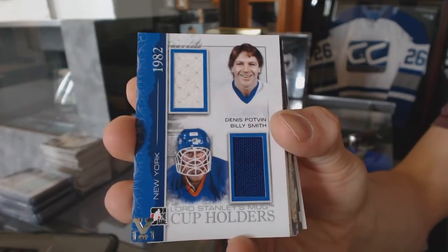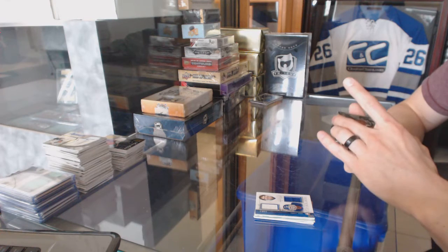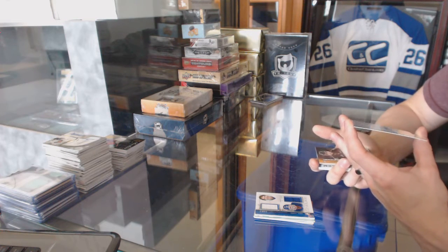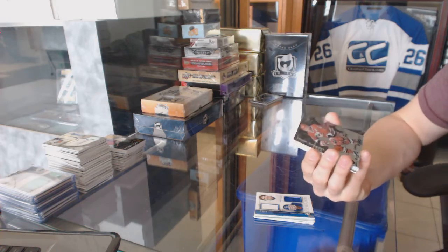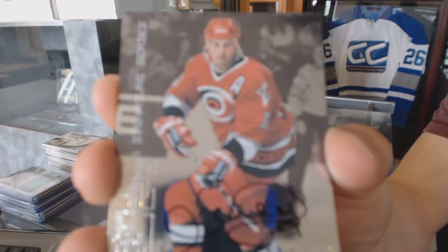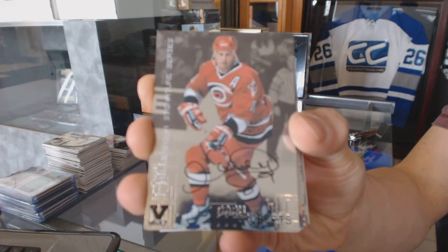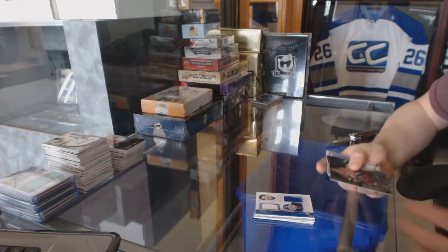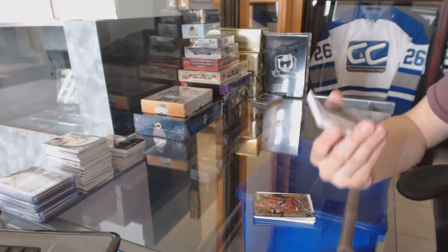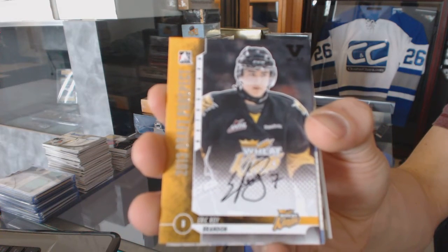Denis Potvin, Billy Smith. We've got a 1999 Millennium Signature Series autograph for the Carolina Hurricanes, Gary Roberts.